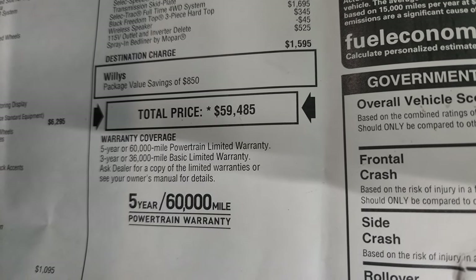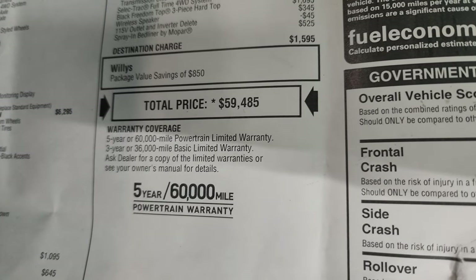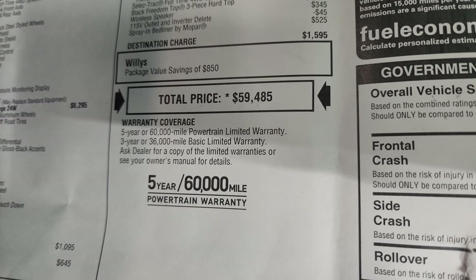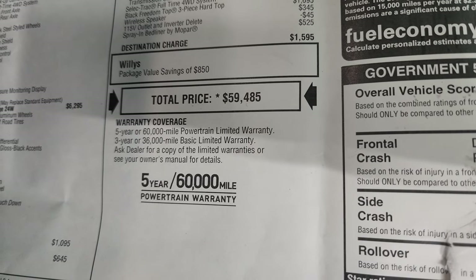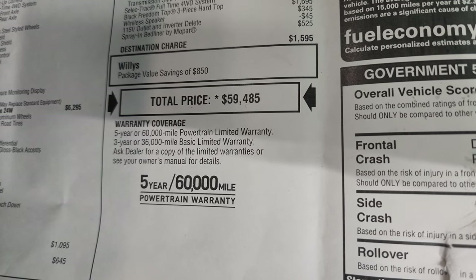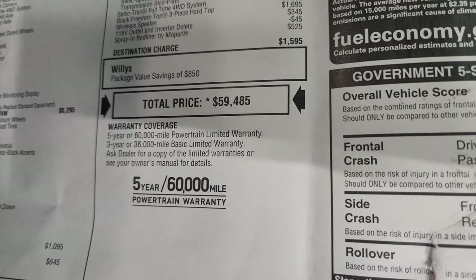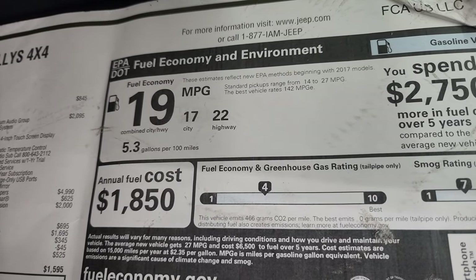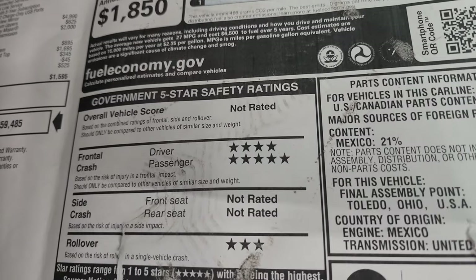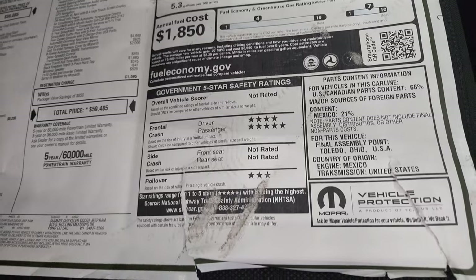$59,485 is your MSRP. If you want the Summit price, there's a link to this vehicle on our website in the upper right-hand part of the screen — you can also apply for financing and contact us there. It carries a 3-year/36,000-mile bumper-to-bumper and a 5-year/60,000-mile powertrain warranty. Fuel economy is 17 city, 22 highway, 19 average. Safety ratings include four and five stars for front crash; rollover is three stars, and the other two categories are not rated.